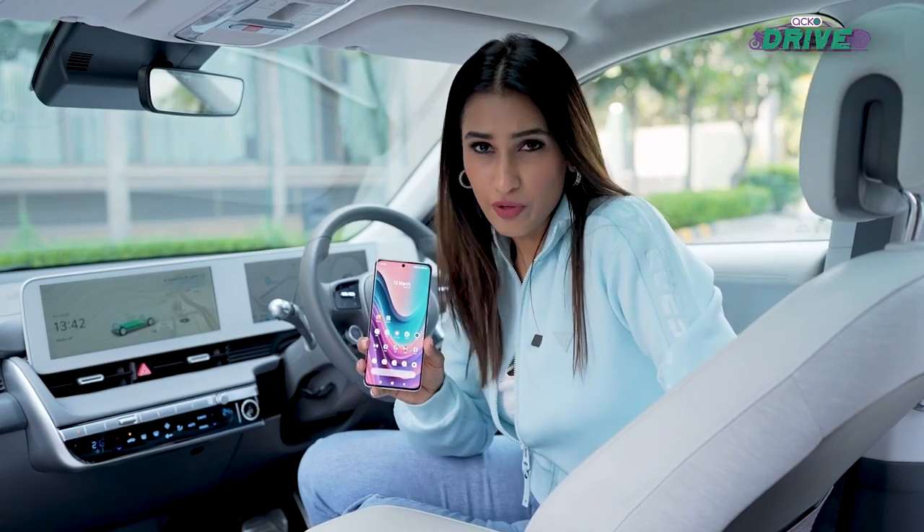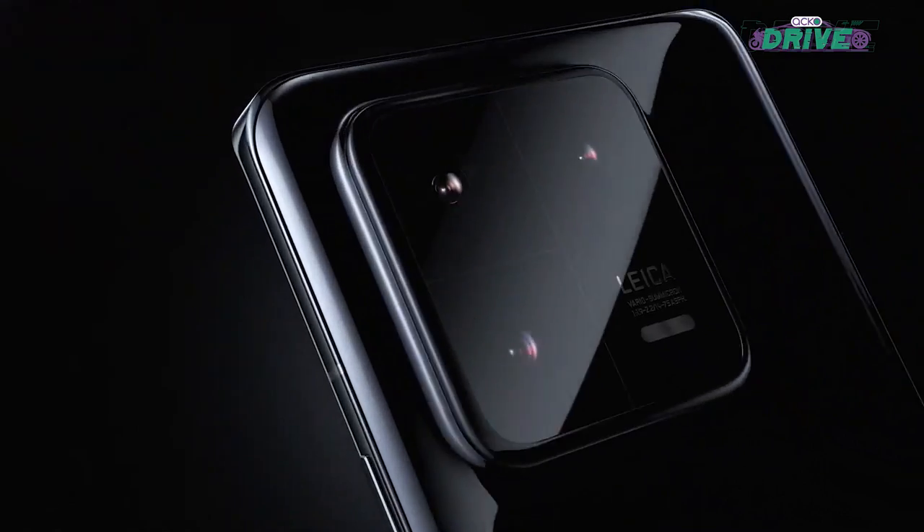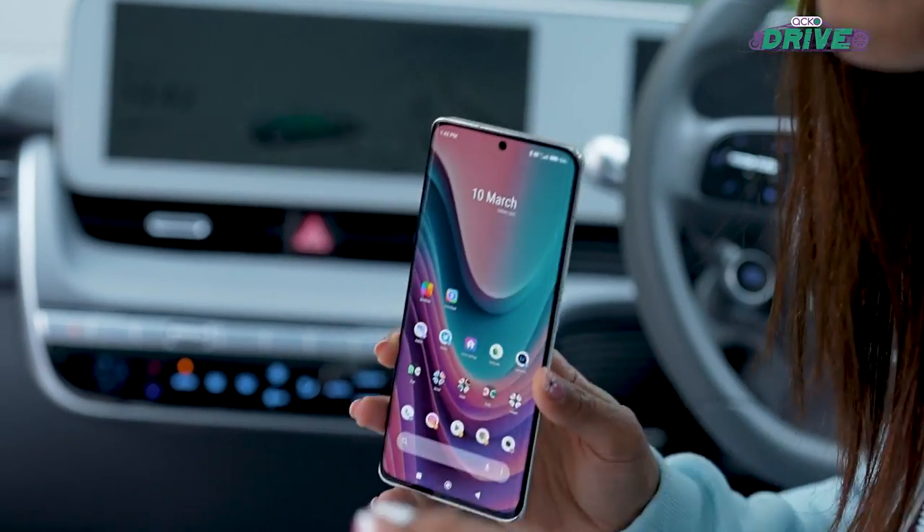A smartphone from the front looks like it's just the screen, but there's so much more than that — they're gateways and portals into a whole new world. On the new Xiaomi 13 Pro, it's a 6.73 inch LTPO AMOLED panel.